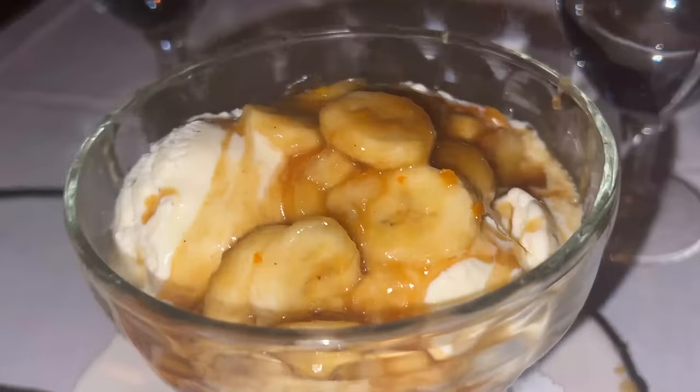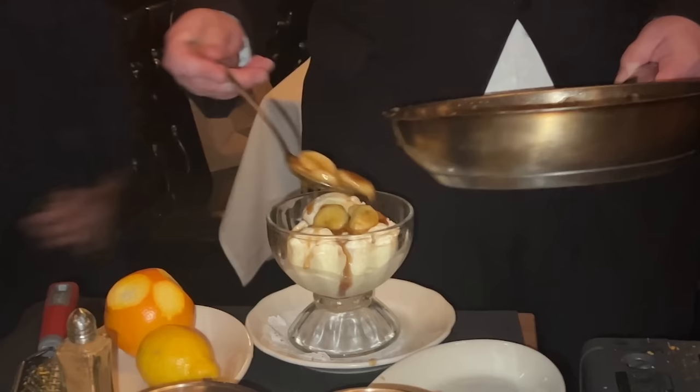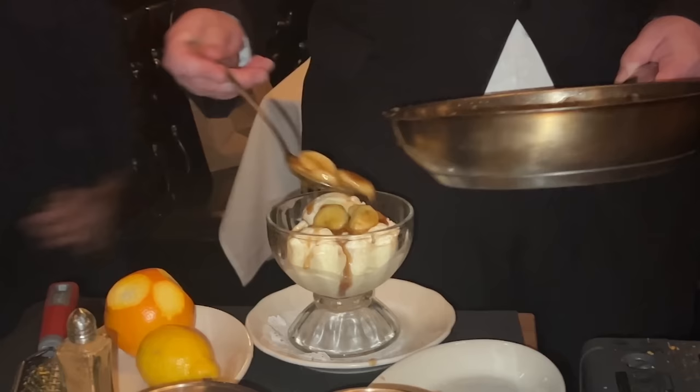Finally for dessert, their signature banana foster. Drizzle over ice cream. Oh, this is so good. I love caramelized sugar, I love bananas — full of both of those flavors, including that great aroma from the evaporated liquor. This thing just tastes so refined and sophisticated. That's a perfect ending to this amazing surf and turf meal.